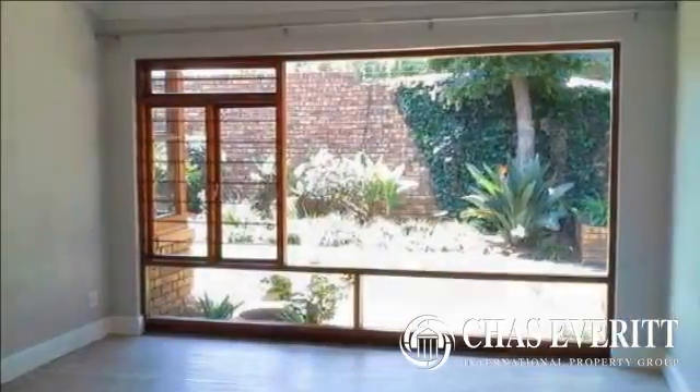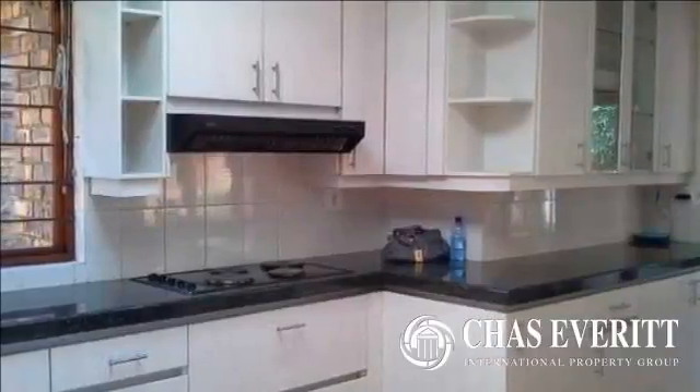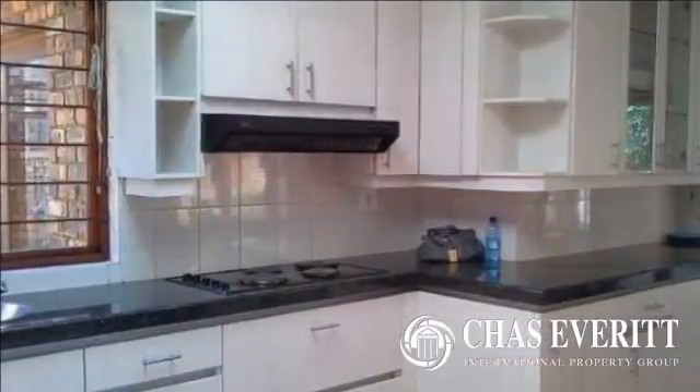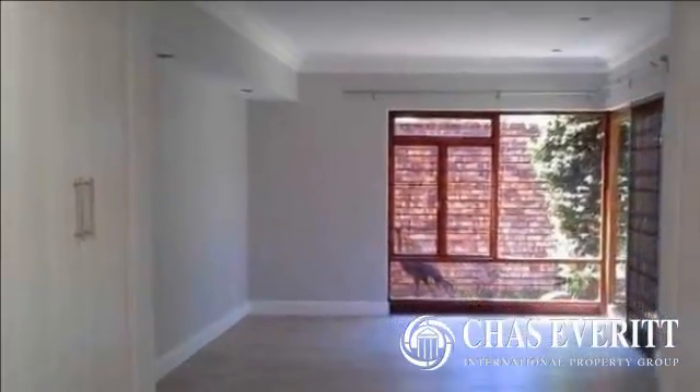With generously sized rooms and renovated bathrooms, this home is ideal for the family starting out or the family looking to scale down. For more information on this property or to arrange a viewing, please contact us.